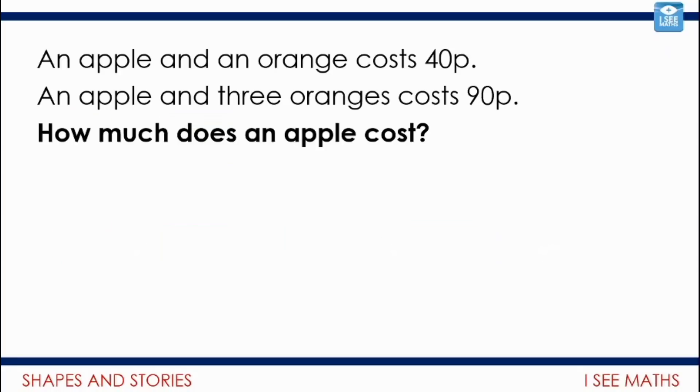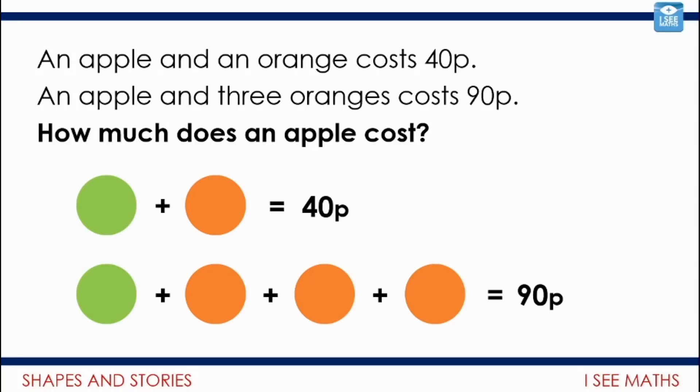Let's see if we can make a link to a story. An apple and an orange cost 40p; an apple and three oranges cost 90p — how much does an apple cost? If I draw a picture to represent this, it might look like one of our puzzles: green circles for apples and orange circles for oranges. Pause the video and see how you can work out the value of an apple. When you have two extra oranges, that's 50p more, so each orange is 25p. Looking at that top line: 25p plus how much for one apple equals 40p — of course it's 15p.